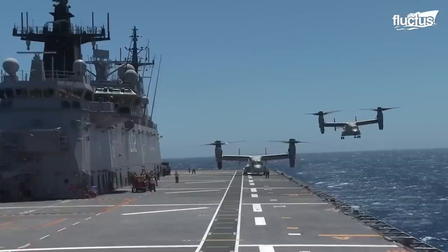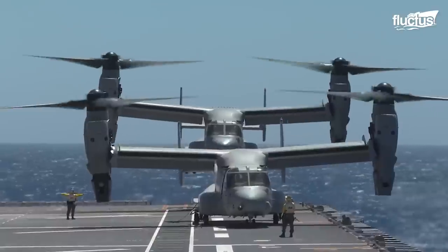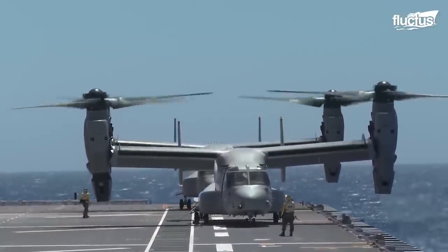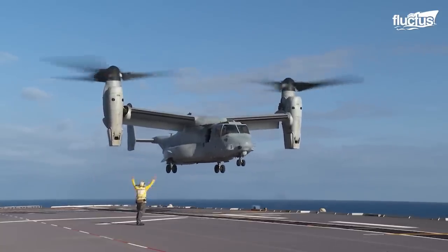The Marine version, the MV-22, quickly became one of the organization's primary modes of transportation, as it can carry troops and equipment to almost any location while operating from even small Navy vessels.